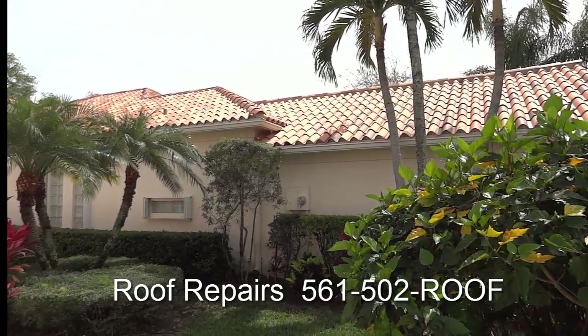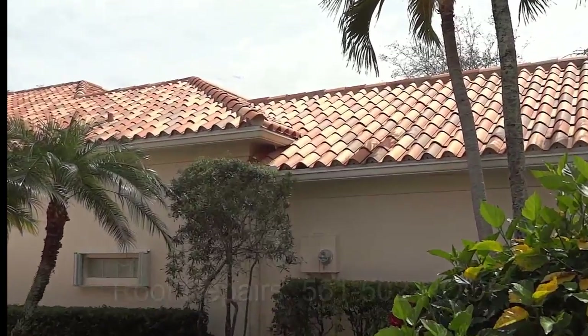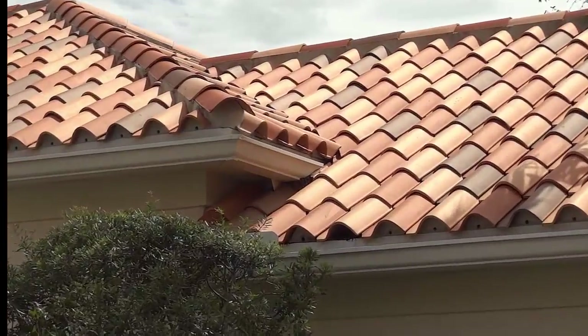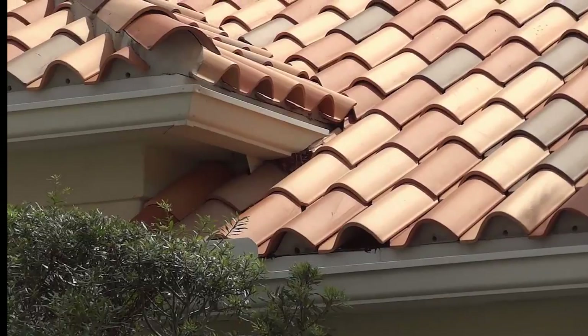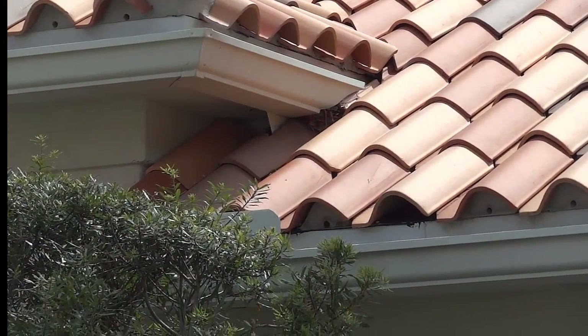Hi, it's Chris from Southern Exteria. Today we have a tricky little roof leak up in this little location right here. Let's take a look at it.